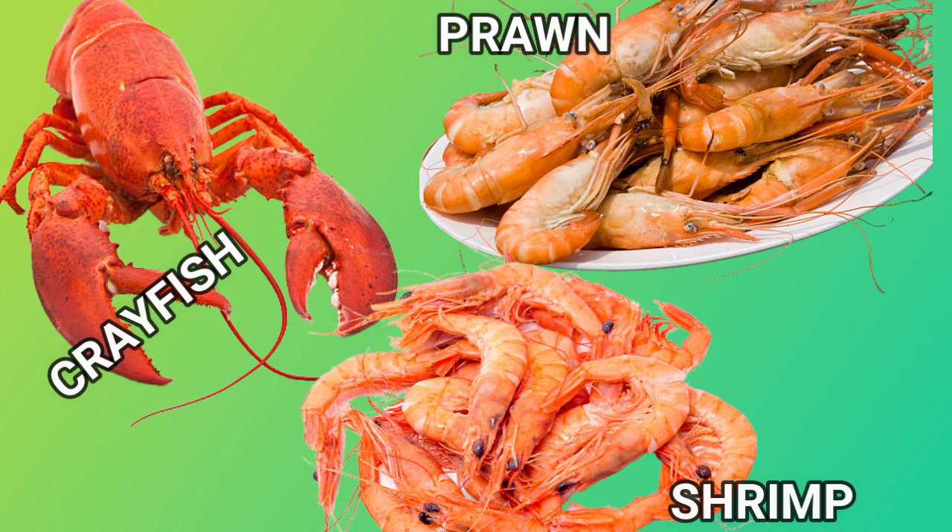Crayfish, prawns and shrimp belong to the same family and are crustaceans, but have many variations including their production countries. People favor one over the other when it comes to food because of the differences in taste between them.